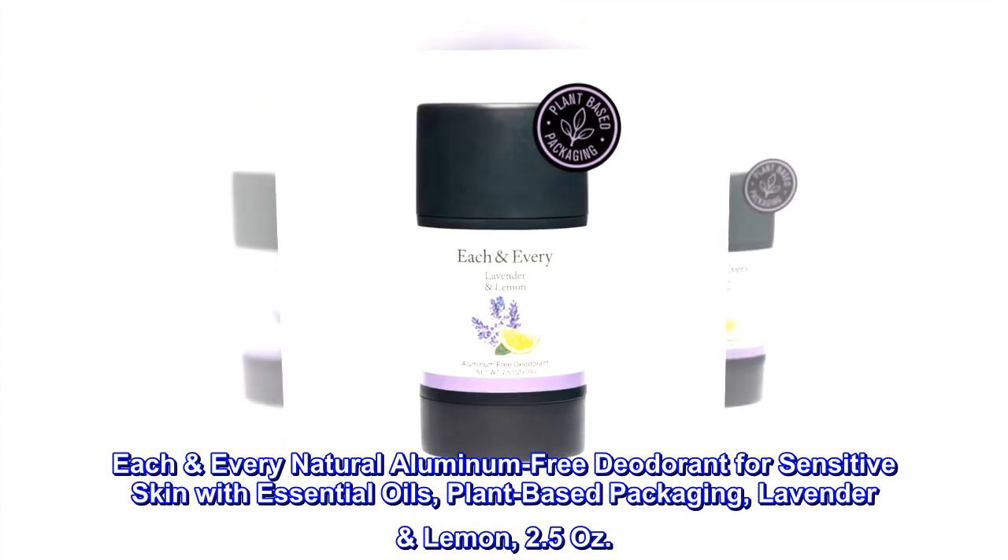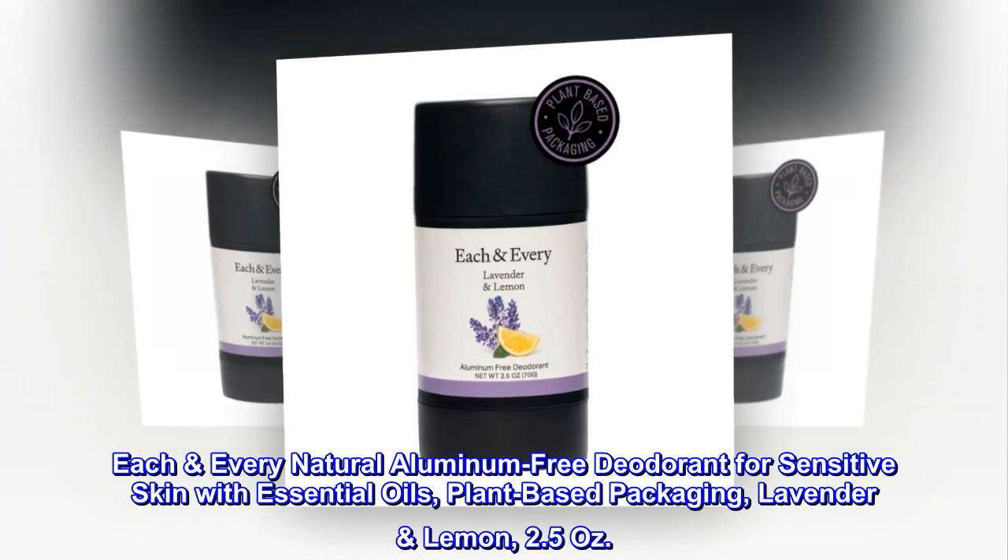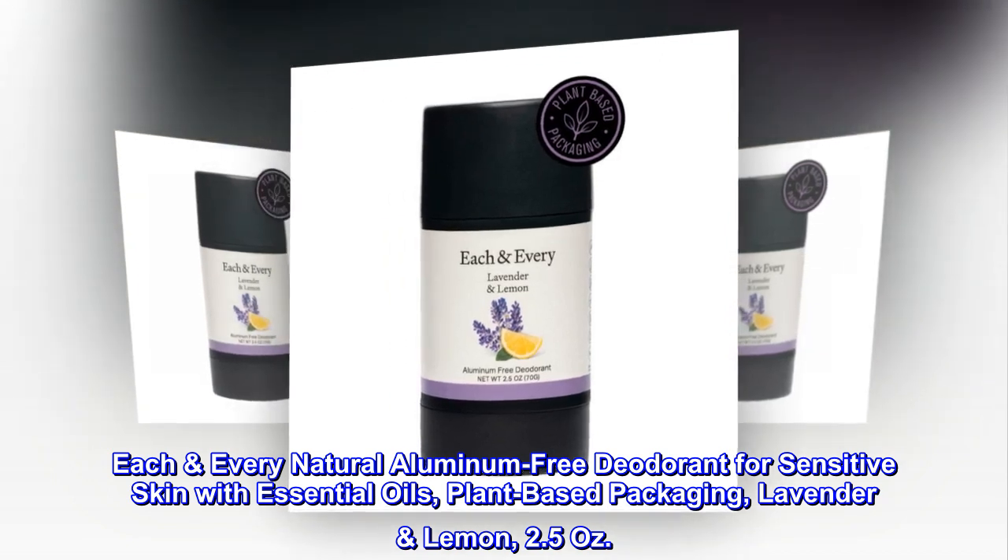Each Every Natural Aluminum-Free Deodorant for Sensitive Skin with Essential Oils, Plant-Based Packaging, Lavender Lemon, 2.5 oz.